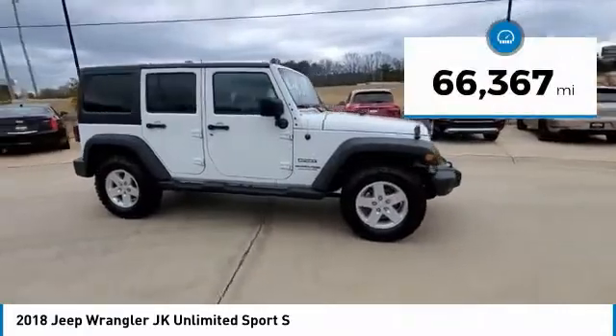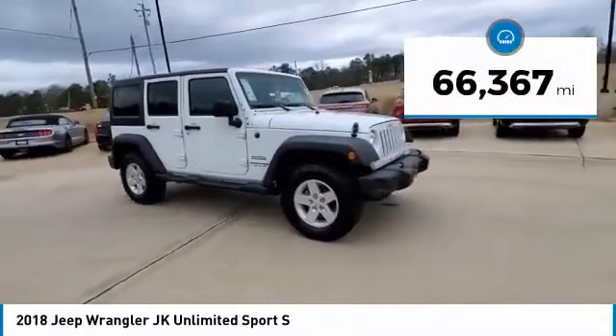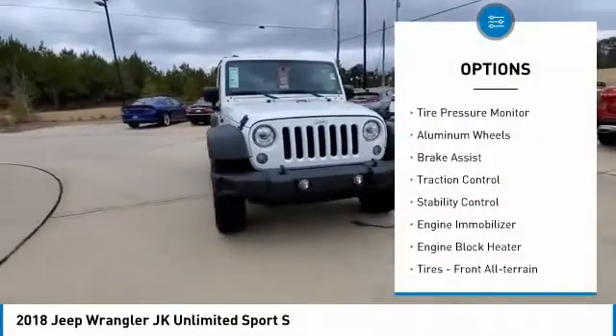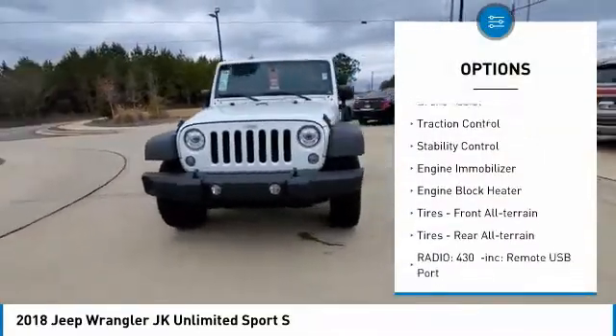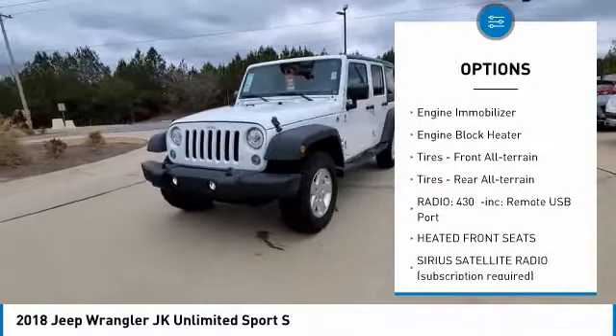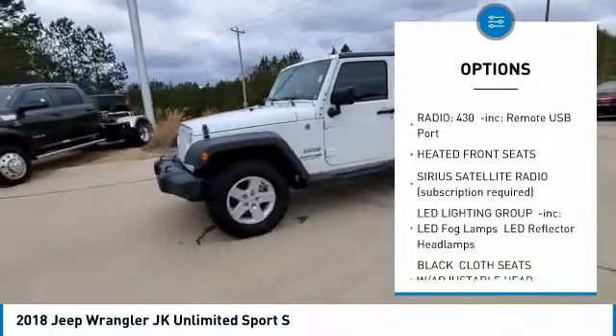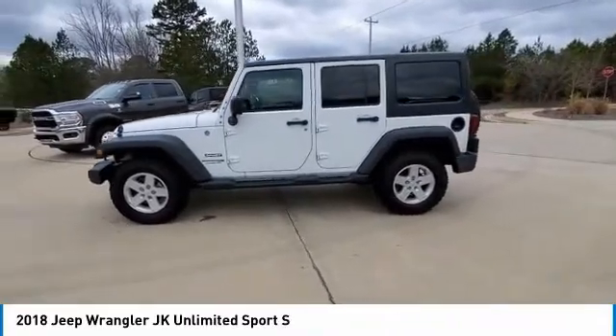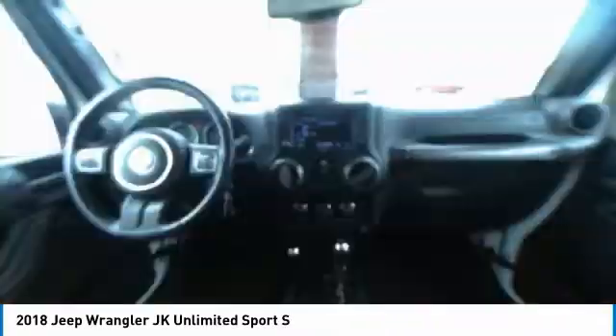This vehicle has less than 70,000 miles. Here are some of this vehicle's great options: four-wheel drive, tire pressure monitor, aluminum wheels, brake assist, traction control, stability control, engine immobilizer, engine block heater, and all-terrain tires on both the front and rear.